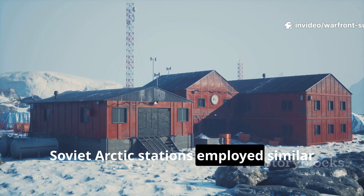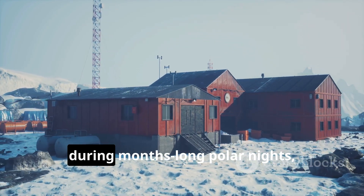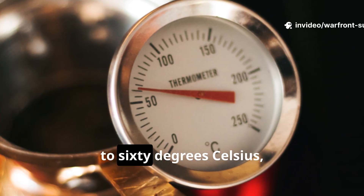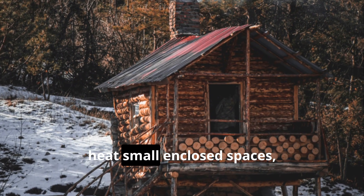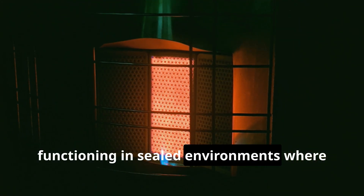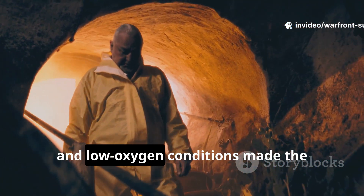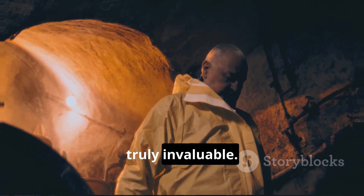Soviet Arctic stations employed similar devices to maintain laboratory conditions during months-long polar nights, often where resupply was impossible. With surface temperatures reaching 50 to 60 degrees Celsius, two or three bricks could comfortably heat small enclosed spaces, functioning in sealed environments where chemical heat packs would fail. This reliability in extreme, enclosed, and low-oxygen conditions made the heating brick truly invaluable.